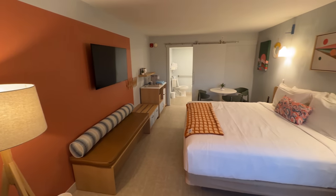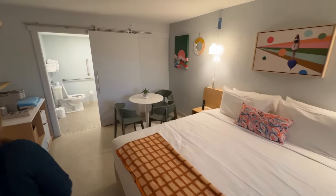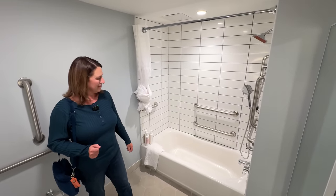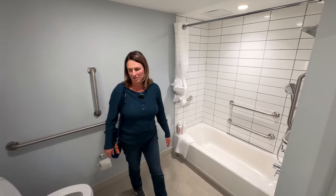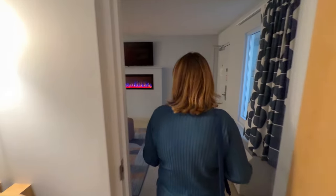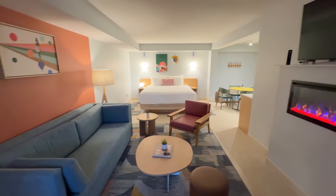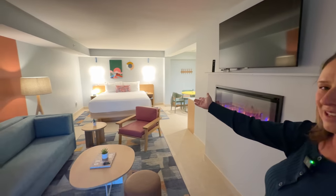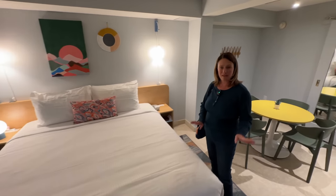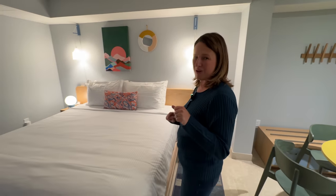Now we're taking a look at the two-bedroom suite. The first room has a king bed, a table, and an accessible bathroom — nice shower, tub, everything you need. It connects over to the second bedroom, which has a couch, sitting area, TV, a fireplace, and another king bed. The couch does not pull out, just so you know. The hotel is both pet friendly and children friendly.